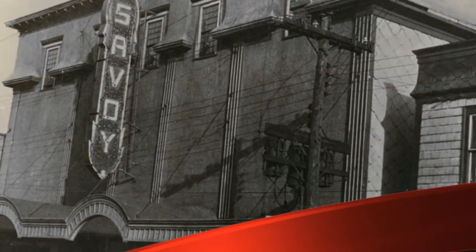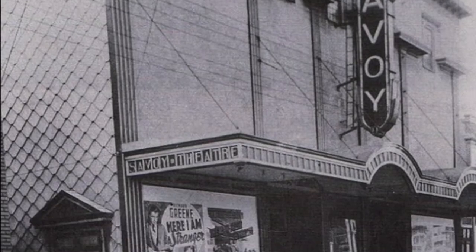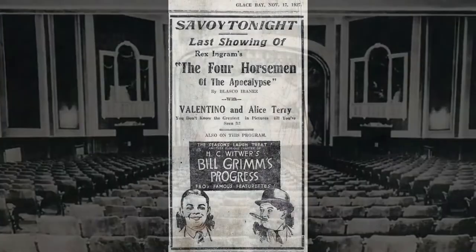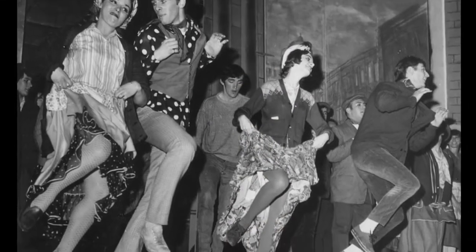The Savoy Theater was established in the community of Glace Bay in 1927 as a live performance venue. It was built by McSween contractors using a Victorian-inspired architectural design. For the next 30 years, the Savoy hosted performances of every kind for the entertainment of residents of Glace Bay and surrounding communities.